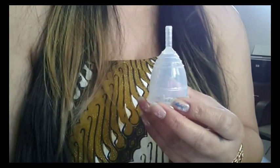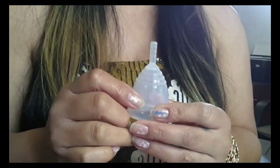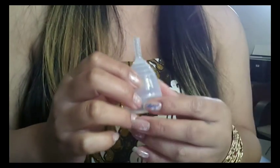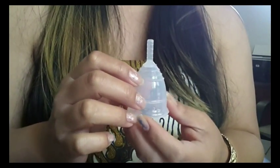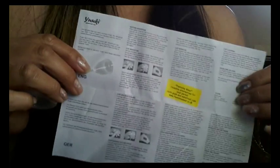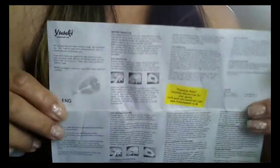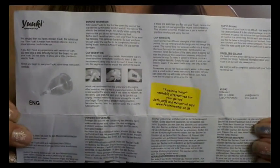I went ahead and purchased mine off of the Feminine Wear website because I was ordering other cups at the same time and I just thought it would be better to save the shipping costs and purchase the Yuki Cup through the Feminine Wear website. She does also have different sets to purchase, but I only got the cup itself. It doesn't come with a pouch, but it did have the paper — instructions that fold out, with the whole paper front and back in different languages, and right here is the English version.